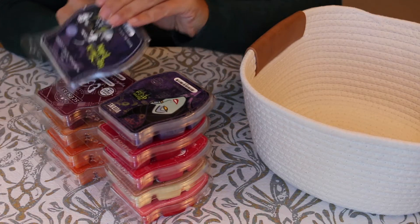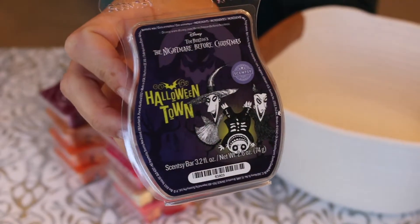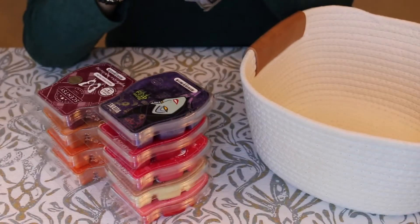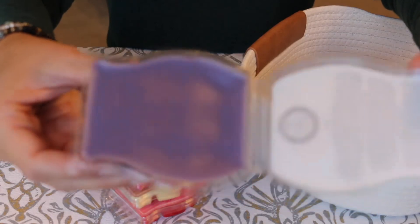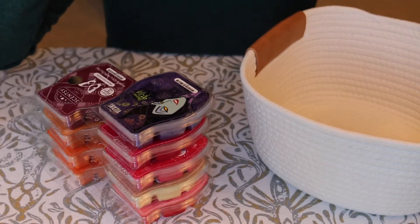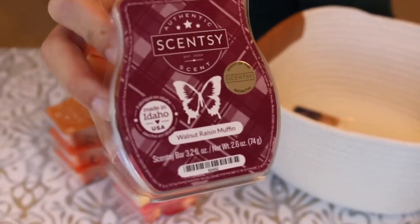Okay, first we'll go through the wax bars that I got in my club order. For this month I decided to add in another bar of Halloween Town because I actually ended up liking it more than I thought I would. This had come in a Whiff Box maybe two months ago, and I ended up really liking it — it's a really unique scent to me. I've never smelled anything quite like it, so I said let me grab another one before they go away.